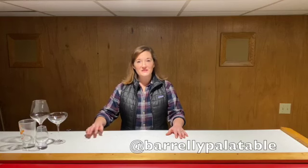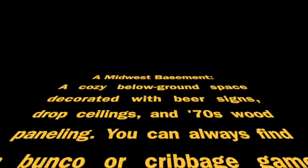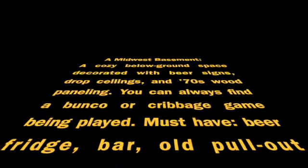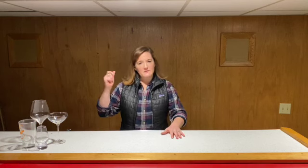Welcome to the Midwest Basement, where we celebrate Midwest taste in a classic Midwest environment. Down here the accents are always thick, the ceilings are always dropped, the walls are always paneled, and the beer fridge is always stacked. Each month we'll recommend a beer, wine, and spirit made right here in the Midwest.